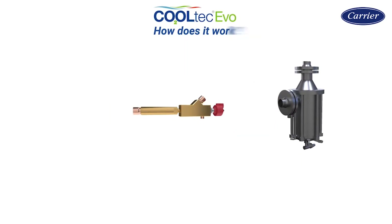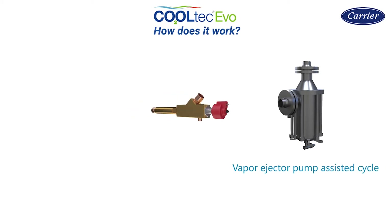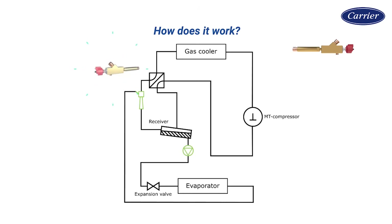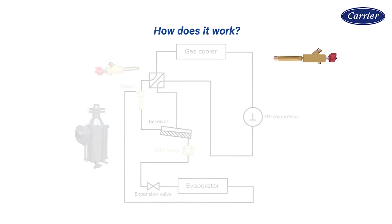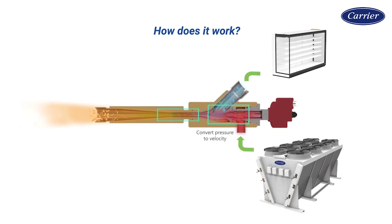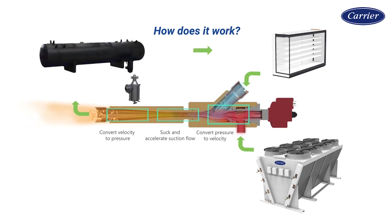How does Cooltech Evo work? The modulating ejector and the CO2 pump are integrated into a simple system layout, enabling flooded operation all year long. The modulating vapor ejector acts like a free energy pump: the energy of the high-pressure CO2 is converted into free pre-compression and helps reduce compressor work.